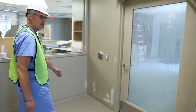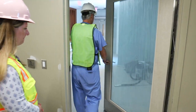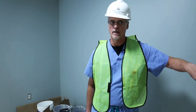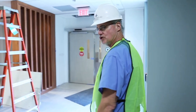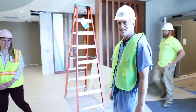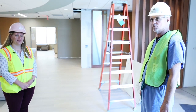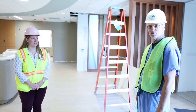We head back out to the main entry to the labor and delivery unit. We hope you've enjoyed this brief construction tour. This will be the last one as all the hard hats come off soon — inspections are in the works this week, and we'll look forward to seeing you all beginning September the 12th.